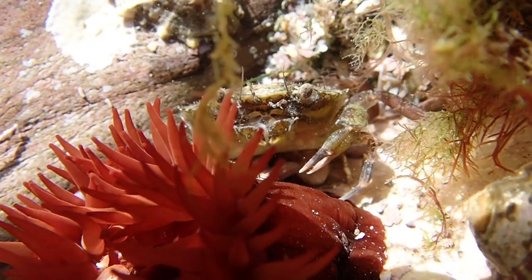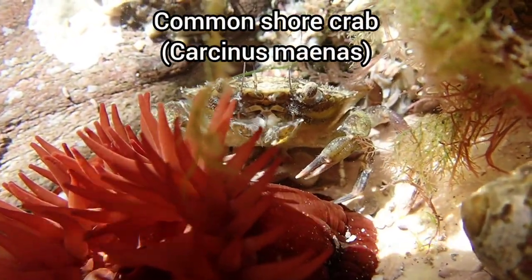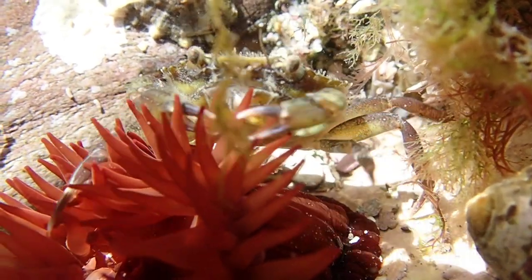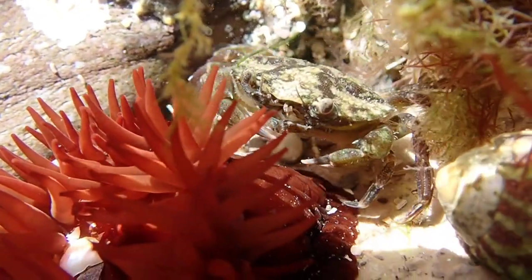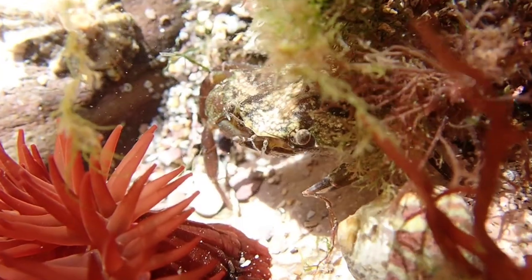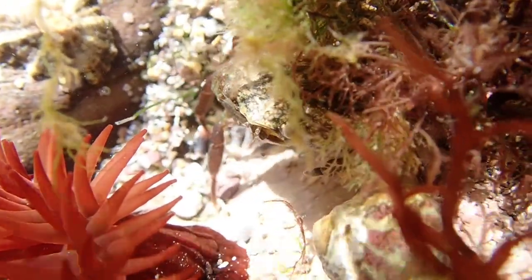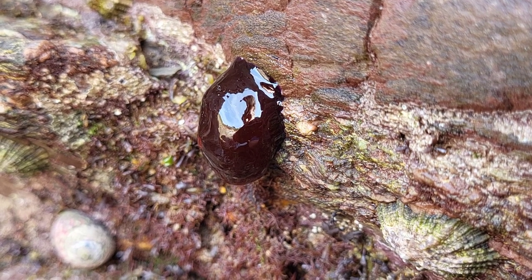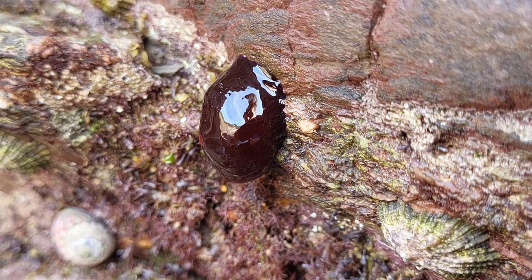My first find of the day was a juvenile common shore crab standing on top of a beadlet anemone. Here is another beadlet anemone that I found nearby, but this one had its tentacles retracted as it was out of the water.